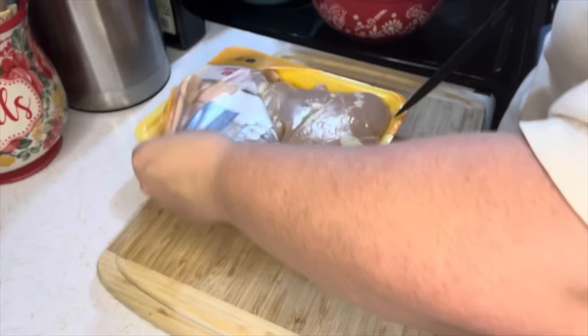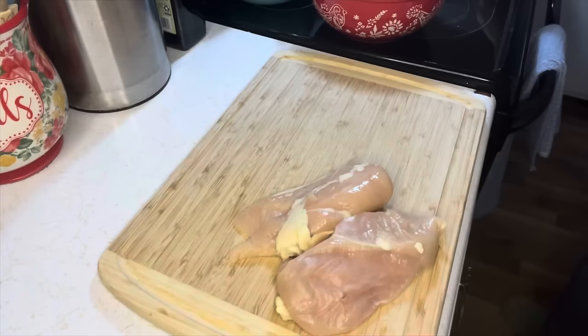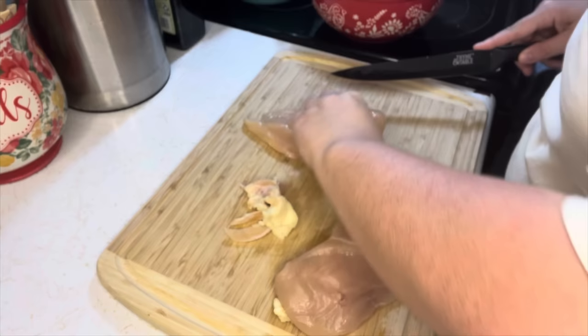Okay, this is a pretty big chicken breast. I'm going to cut it up and see what it looks like and decide if I want to use three. I'm just going to trim off all the ick and butterfly these because one chicken breast is way too thick and too much for one person.